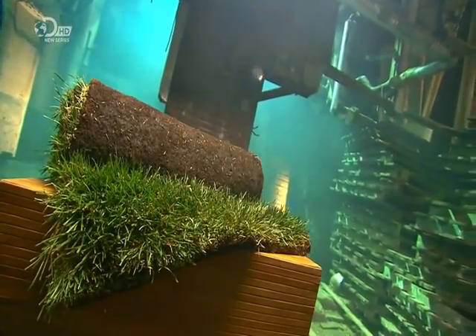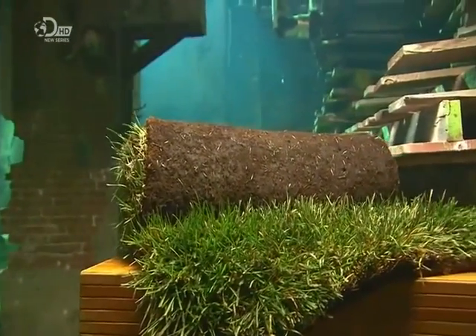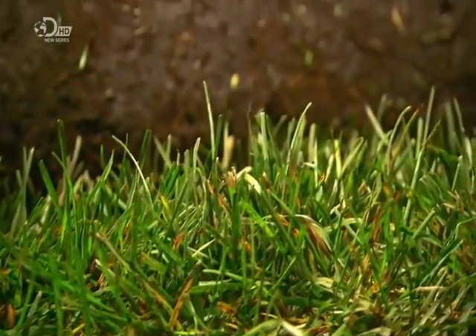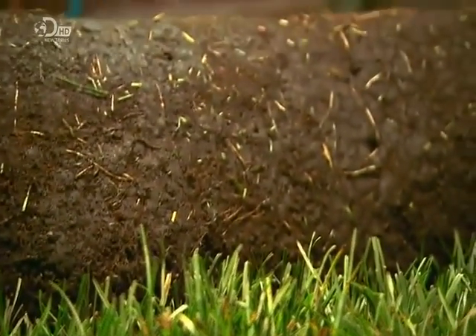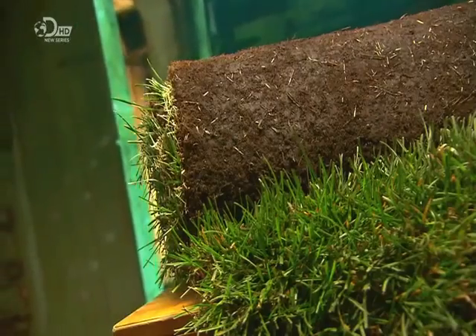With commercially cultivated grass, you can have the perfect lawn in minutes. It comes in pre-grown sheets, fresh from the turf farm, ready for transplant. First produced in the middle of the last century, commercially grown grass continues to change the domestic landscape, thwarted only by a hosepipe ban.